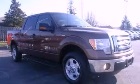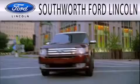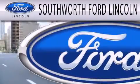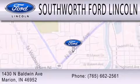Call now to find out how you can own this breathtaking vehicle. Southworth Ford Lincoln is dedicated to doing everything possible to ensure that the experience you have selecting your next vehicle is as pleasant as possible. We are located at 1430 North Baldwin Avenue in Marion.